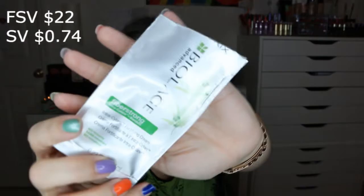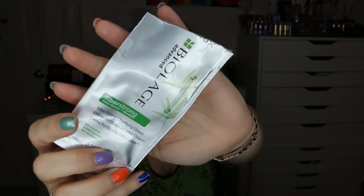Next was the Matrix Biolage FiberStrong Fortifying Cream — a 0.23 ounce foil packet; the full size is 6.8 ounces. I actually liked this one. I apply it after the shower like a leave-in conditioner. I remember it smelled nice, made my hair very soft and less frizzy, and kept my curly hair less out of control. This was a yes — I would repurchase it.